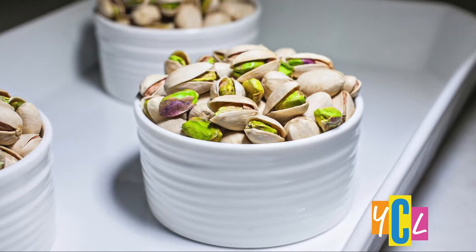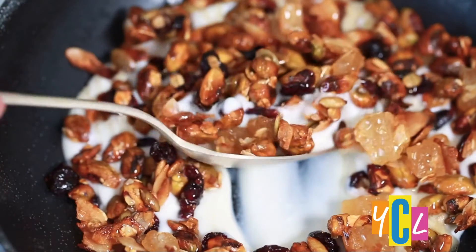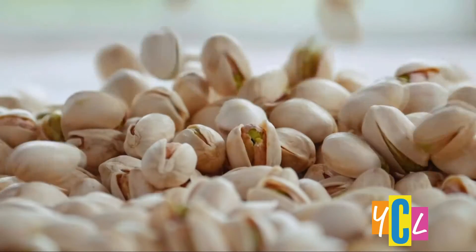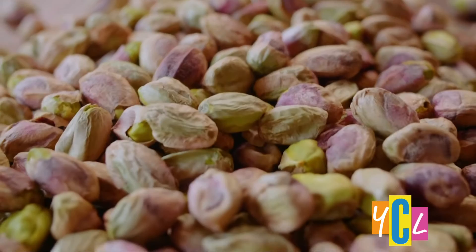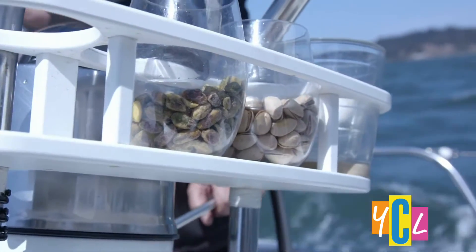And of course, they're delicious and fun to eat, but there's much more. They're cholesterol-free and certified heart-healthy by the American Heart Association, packed with fiber, antioxidants, and healthy fats. Studies have shown they may even help lower cholesterol, blood pressure, blood sugar, and protect your eyes from the sun's rays.